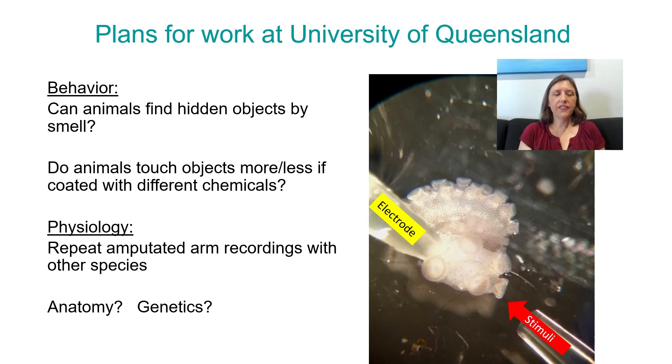Finally, physiology. I'd like to repeat some of those experiments I did before with the octopus arm, maybe looking at arms of bobtail squid, pajama squid, and other little critters. In the lab I'm working with, there's a lot of really cool anatomy and some cool genetics, and I may get the opportunity to collaborate with them on some of those kinds of projects, even though that's not necessarily my normal line of work.